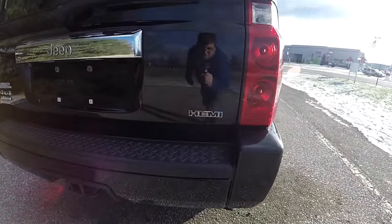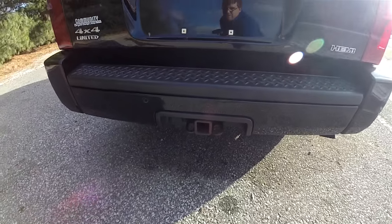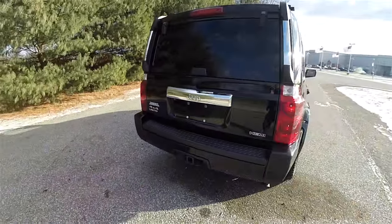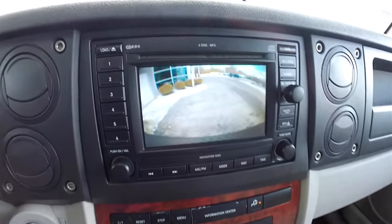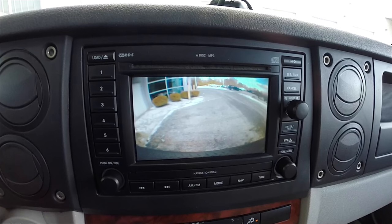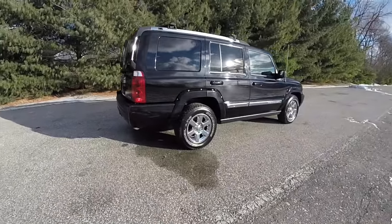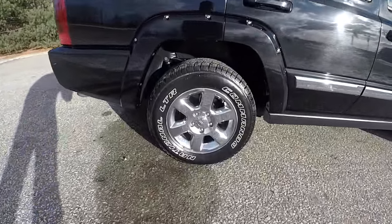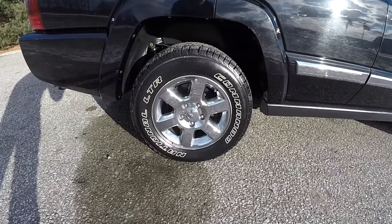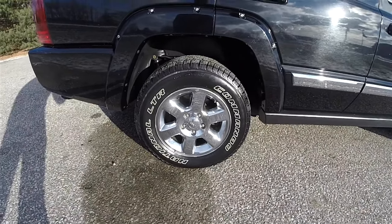The vehicle does have the HEMI badge. It also has a trailer tow group with four and seven pin wiring, and a power rear liftgate. It also has the Parkview backup camera which activates in reverse. It rides on 17-inch chrome clad aluminum wheels, with 245/65 R17 tires.